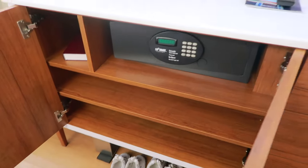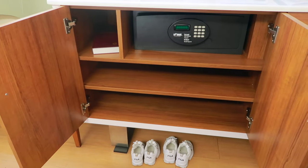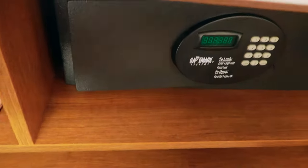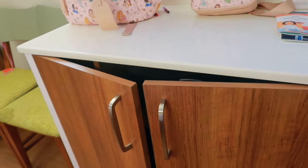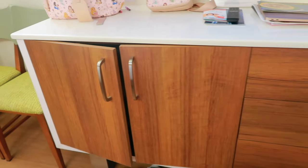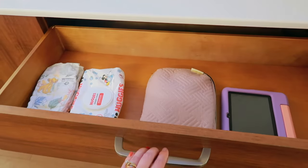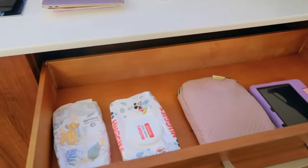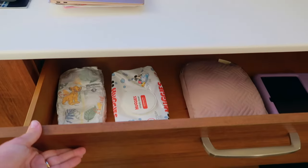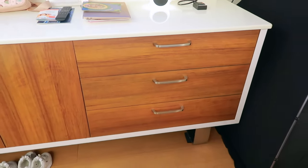In this double-door section, you're going to find your in-room safe and a few shelves for storing things. So if you are a family who likes to unpack and move into the room, you can 100% do that. On the right side of the dresser, you have three drawers of the same size all the way down — great for packing cubes and unpacking for the week.